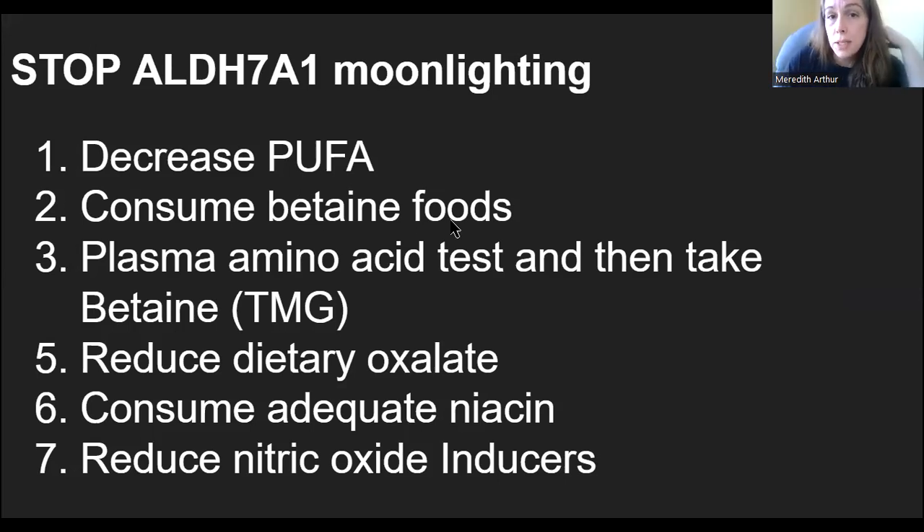Next, consume betaine-rich foods — wheat bran, quinoa, or beets, though beets can induce nitric oxide synthesis so they may not be the best choice. You can look up a list of high-betaine foods. Then, I recommend a plasma amino acid test and consider supplementing with betaine as trimethylglycine (TMG) — my preferred form — because betaine HCL functions more as a proton donor for stomach acid, whereas betaine anhydrous provides the trimethylglycine we actually need.